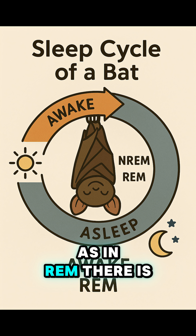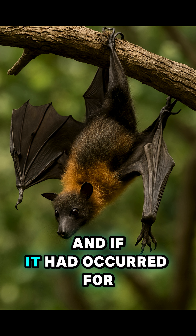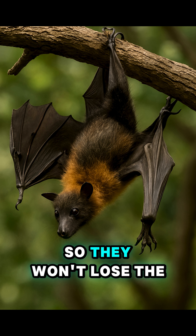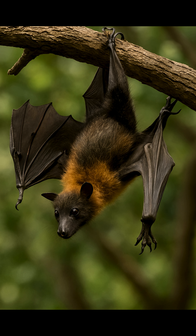As in REM, there is muscle paralysis, and if it had occurred for more time, the bat would fall. But REM only occurs for a few seconds, so they won't lose their grip and don't fall. That's how bats manage to sleep upside down — without ever letting go.